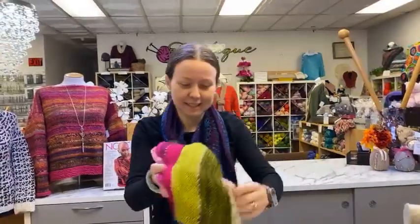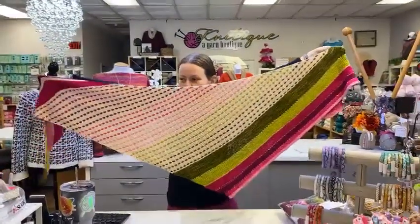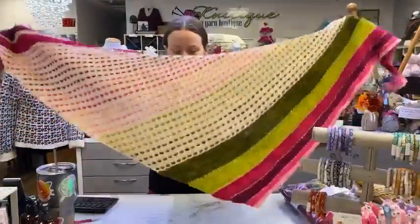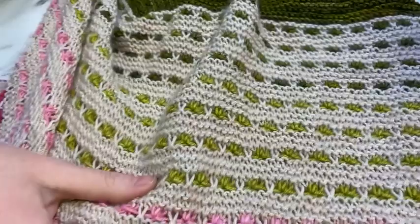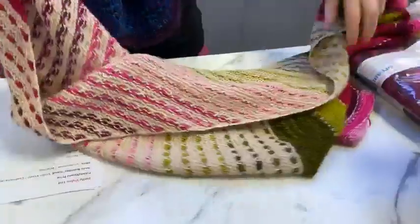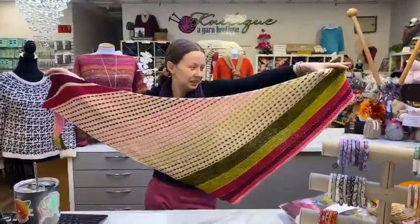You saw yesterday Danielle wearing one of these. This is the Spice Market, a beautiful design by Melanie Berg with garter stitch, some short rows, and this really fun stitch — the stitches look like little flowers, almost like little blooms. It's a Natique-themed color palette, with lovely pinks and greens.